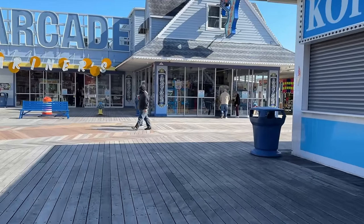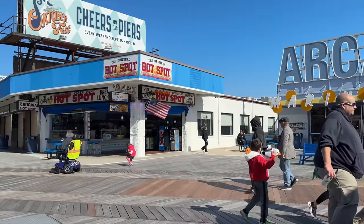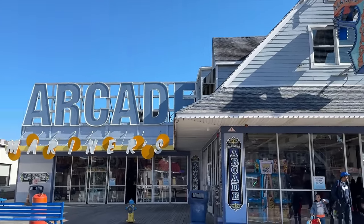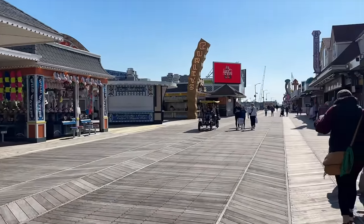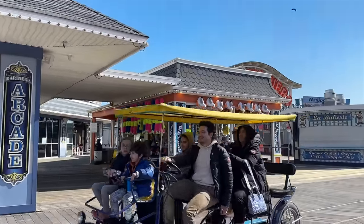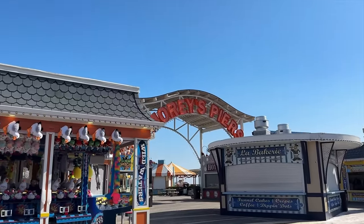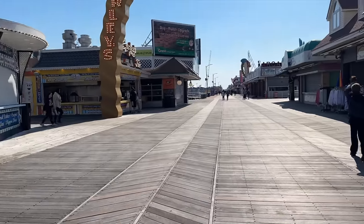Now we're going to continue down the boardwalk. Manners Arcade is actually open today. A lot of people are here because it is spring break. Happy Easter, by the way. We'll have to do another video on Manners Arcade because a lot has changed inside. Right now, let's make our way down the boardwalk. Maurice has one of the games — a few games open. And the pier is open! They have a new Maurice Pier sign. We have to come back for this in a later video because we haven't even covered the installation yet.